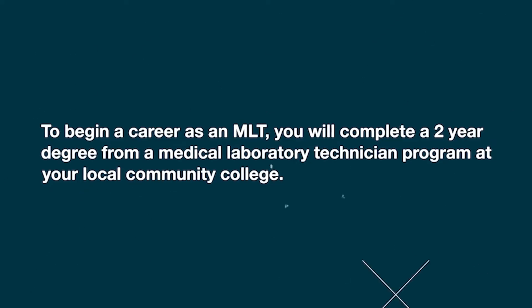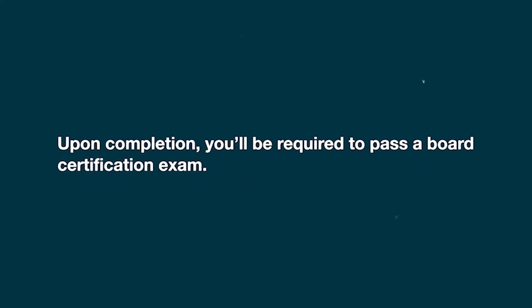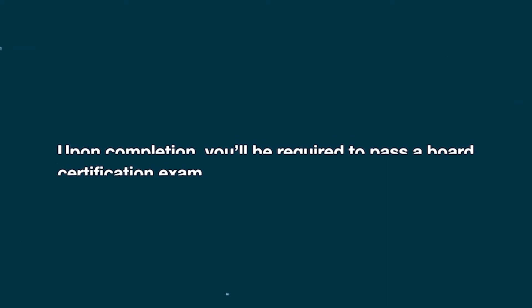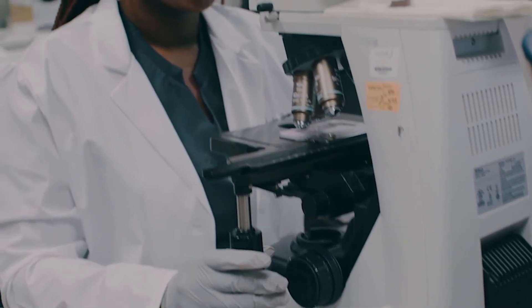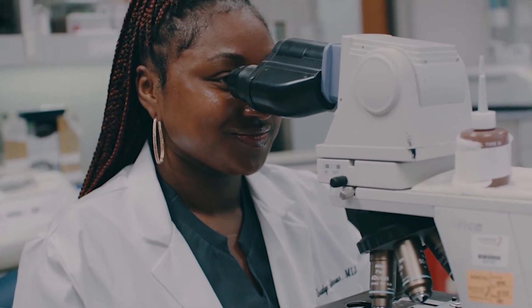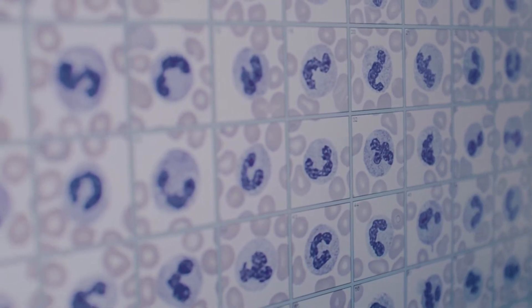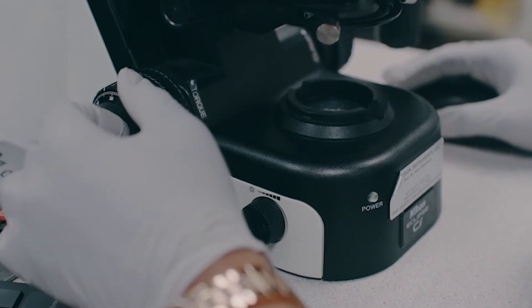To begin a career as an MLT, you will complete a two-year degree from a medical laboratory technician program at your local community college. Upon completion, you'll be required to pass a board certification exam. I got my two-year degree in medical laboratory technology, and this year I got my bachelor's degree in medical laboratory sciences.